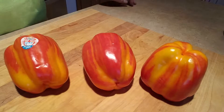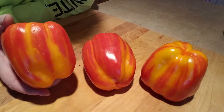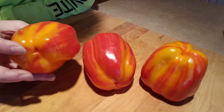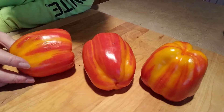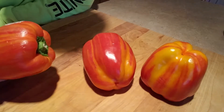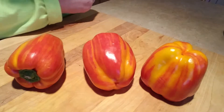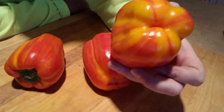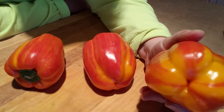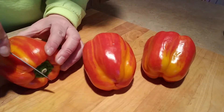Hey guys, welcome back. Today I wanted to talk about these aloha peppers. We went to Meyers in Valparaiso and they have these peppers — look at the coloring on these. They're called aloha peppers and they're actually from Mexico. Aren't they really cool looking? The coloring is very vibrant — the yellow and the reddish orange.